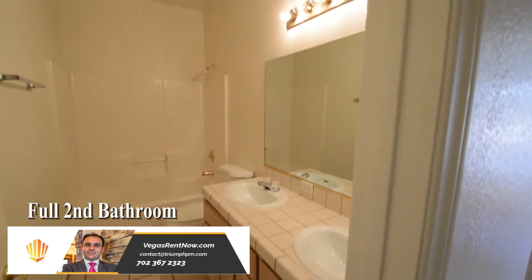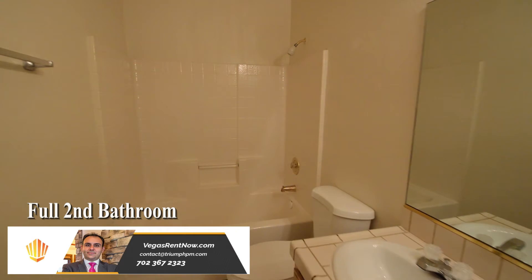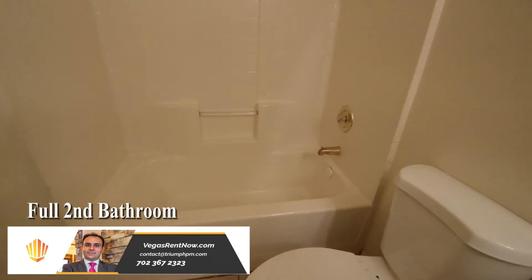The full second bathroom has a tile floor, double sink vanity with a tile countertop, and a one-piece tub shower combo.